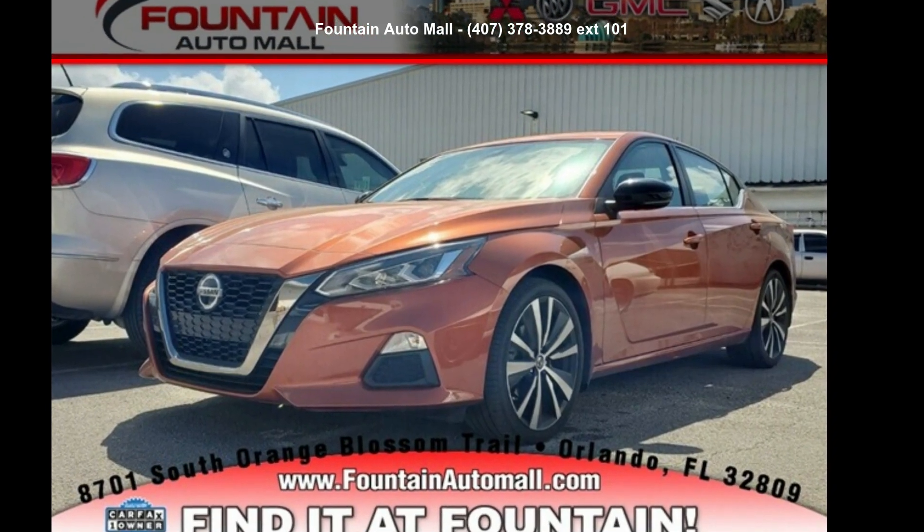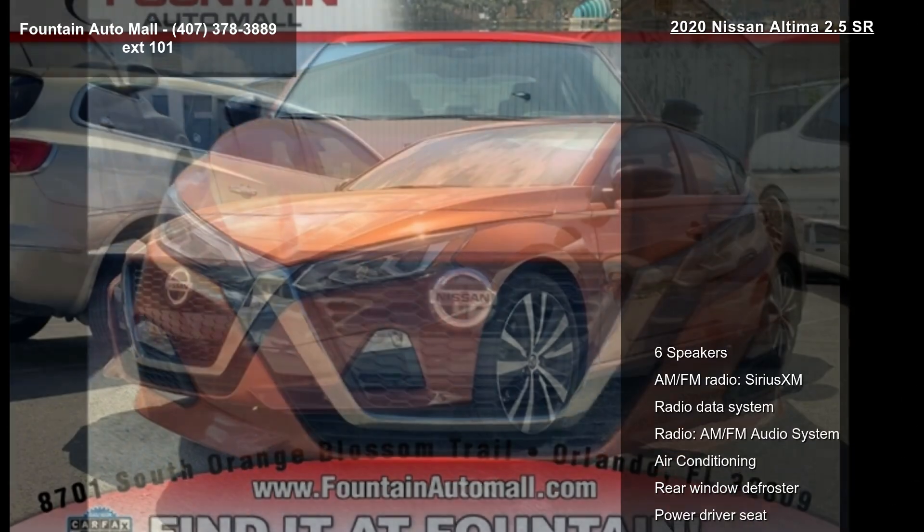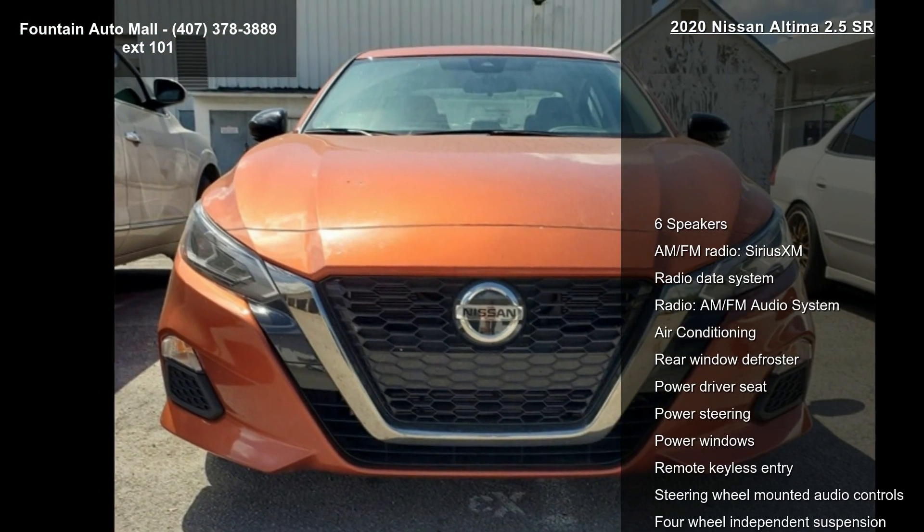Arrive in style with this Nissan 2020 Altima 2.5 SR. This may be the set of wheels you've been looking for.